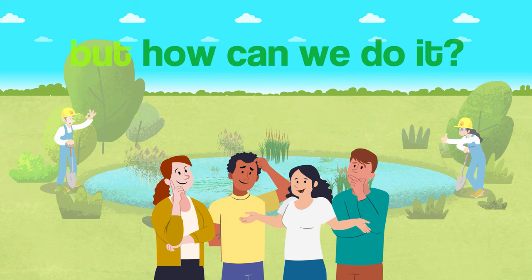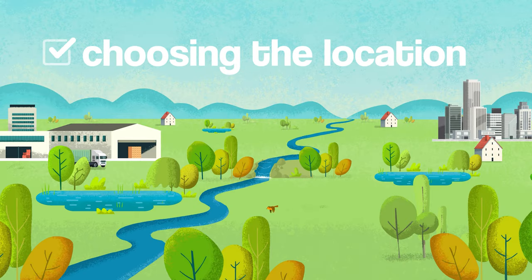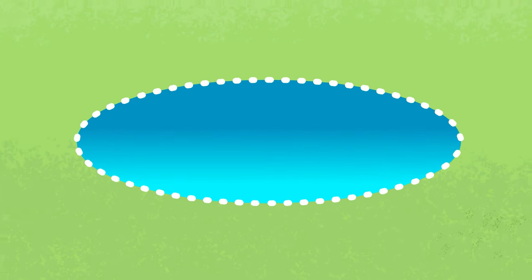But how can we do it? To start, we need to choose a proper location. Ideally, a new pond should be integrated in a landscape near other ponds, creating a pondscape to ensure it can be naturally colonized by wildlife. Water availability and quality is crucial.